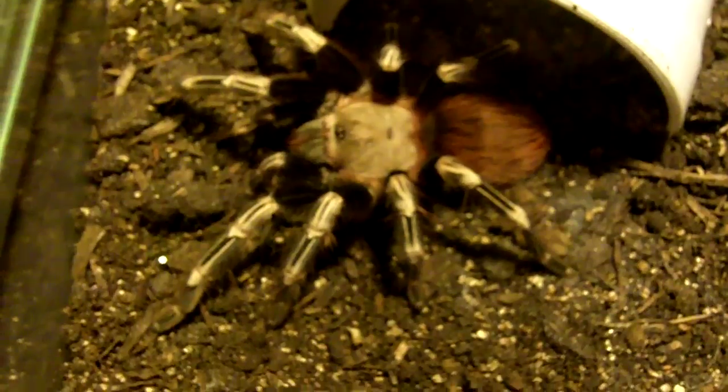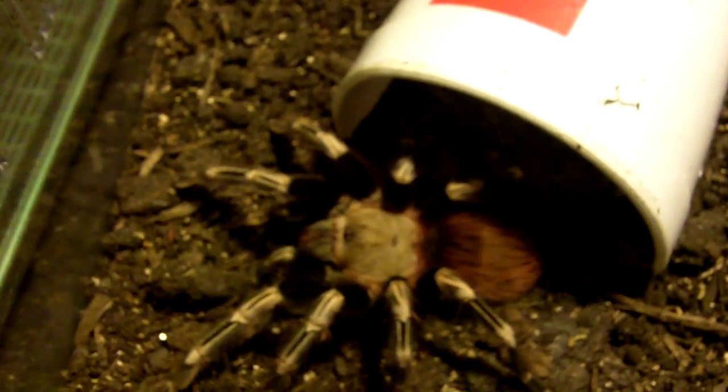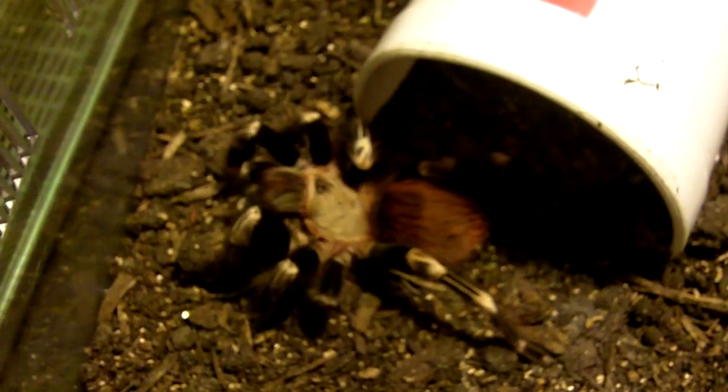As soon as I opened the lid, this girl came out to see what was going on, so I'm fairly convinced she's hungry. All right, Marilyn, here we go — see if she does something crazy. Good girl! Should I feed her another one? I think I'm going to offer her a second one.